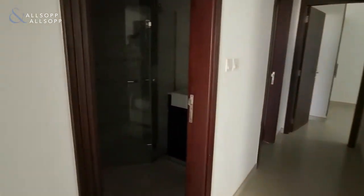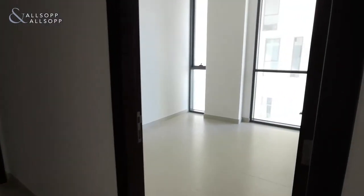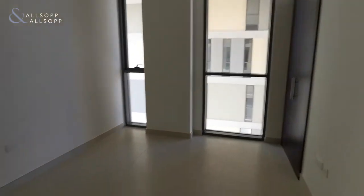To my left you have the guest bathroom with toilet and full standing shower. Just opposite is the first bedroom with built-in wardrobes.